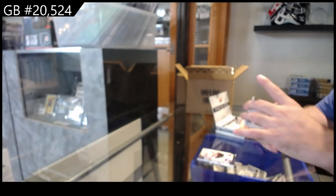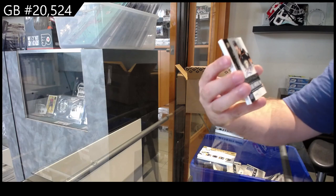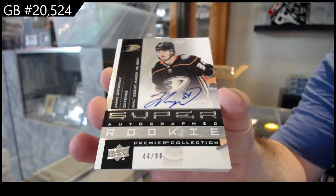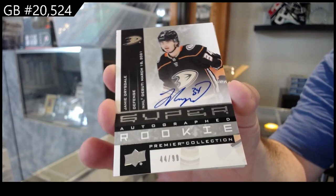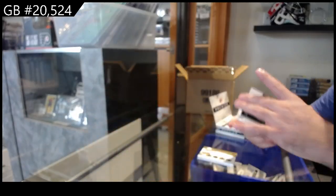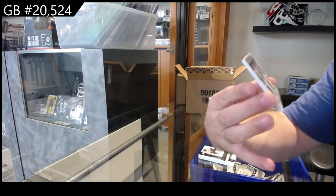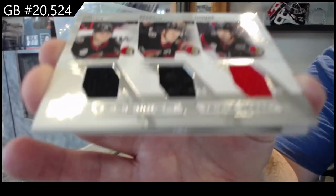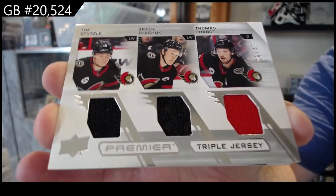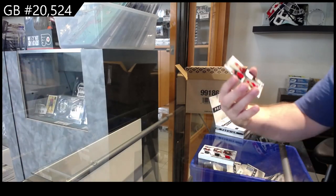We've got a retro super rookie Otto to 99 of Drysdale for Anaheim. Triple jersey to 49 - Stuetzle, Tkachuk, and Chabot, Ottawa. And we've got a dual jersey to 99, Bertuzzi and Larkin.